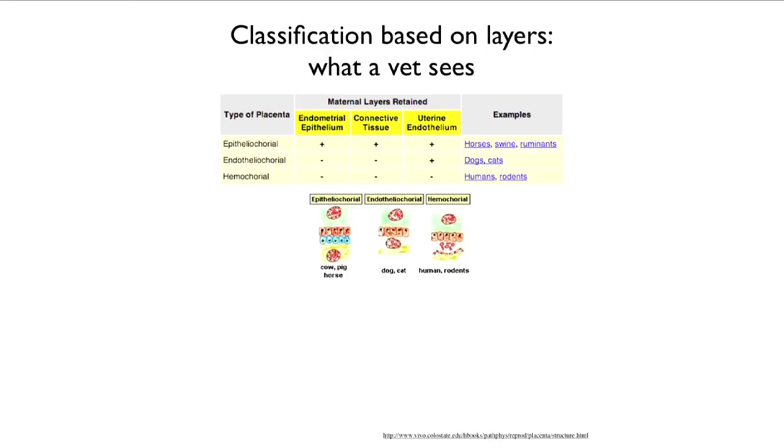The type of placenta is called epithelial chorio if all three maternal layers are retained — found in horses, pigs, and cows. If just the endothelium of the mother is retained, that's the situation in dogs and cats, and it's called endothelial chorio.